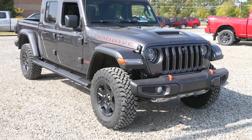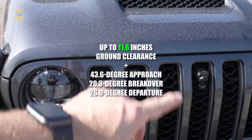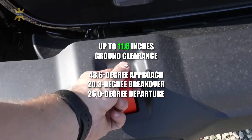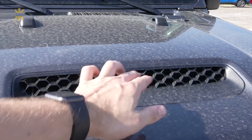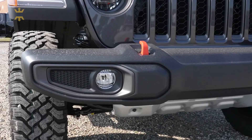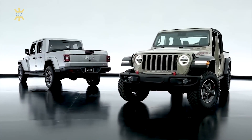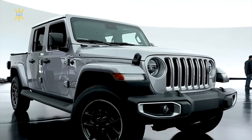Off-road enthusiasts will appreciate the Gladiator's trail-ready features, including impressive ground clearance, approach and departure angles, and off-road equipment. The removable doors and roof, as well as the option to take off body and roof panels, add to the open-air experience that's unique to Jeep vehicles.